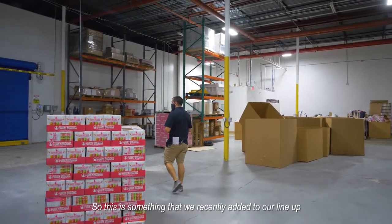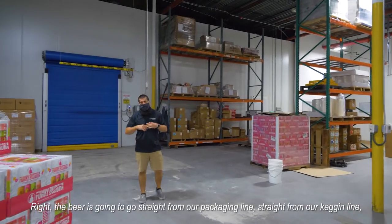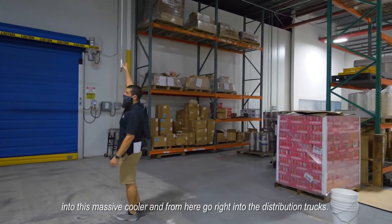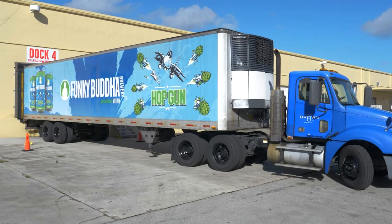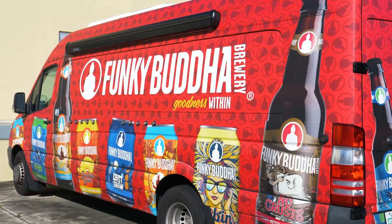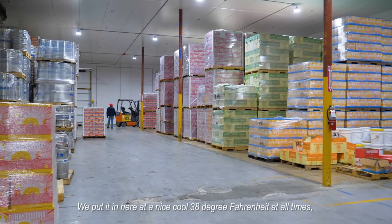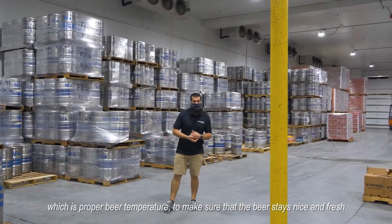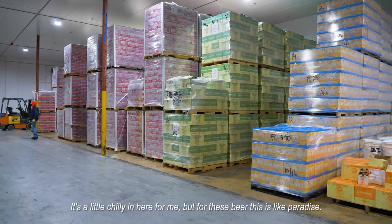This is something we recently added to our lineup that makes it easier to keep the beer nice and fresh. The beer goes straight from our packaging line and kegging line into this massive cooler, and from here it goes right into the distribution truck. We stay at a nice cool 38 degrees Fahrenheit at all times, which is proper beer temp to make sure that beer stays nice and fresh. It's a little chilly in here for me, but for this beer, this is like paradise.